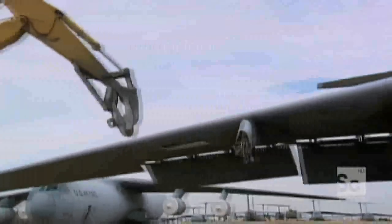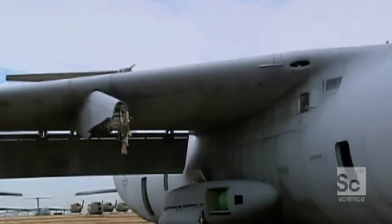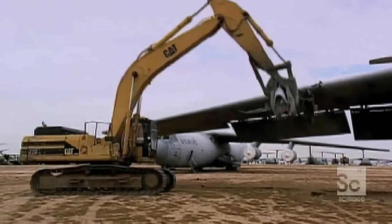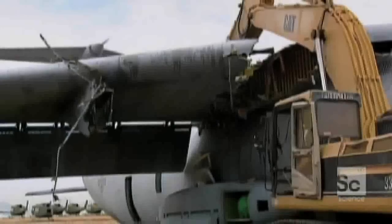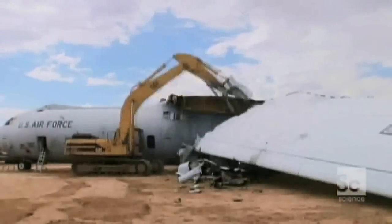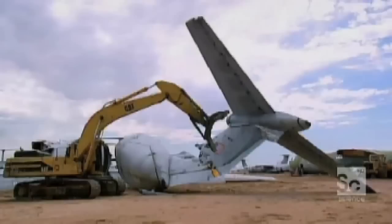Like a voracious beast, the cat advances on the Starlifter. What follows is not for the fainthearted. First, Martinez rips off the pods that held the engines. Then he hacks off the wings one by one. After that, the relentless jaws of the cat close upon the tail section.